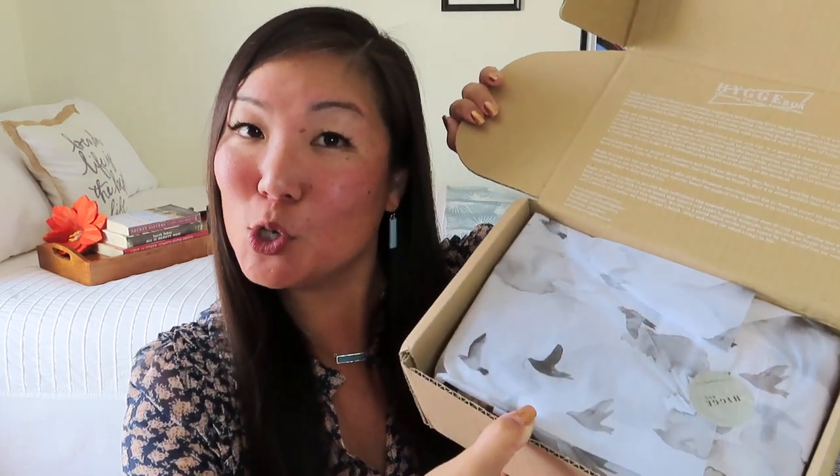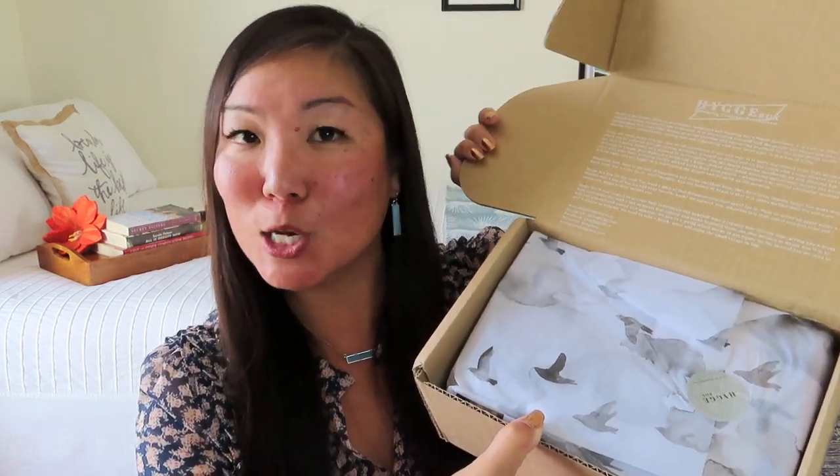They do usually put at the bottom what the deluxe box includes that ours does not, so we'll talk about that when we get there. They do not include the retail values, which is something I appreciate in pricier boxes — this is a mid-range box so I'm okay with it. Then inside we've got tissue paper with birds and a little hygge sticker. It's always got this craft paper with squiggles and little foozles to keep everything protected.